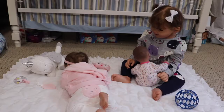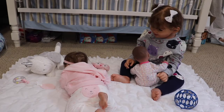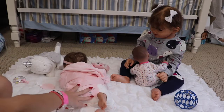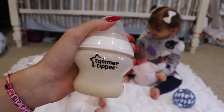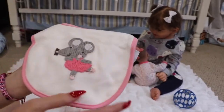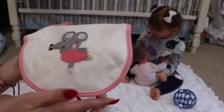I came back and it looks like Nora's done playing with Hazel — she's playing with a little baby doll now. It looks like Hazel flipped over onto her belly. We have this Tommy Tippee bottle with three ounces of milk; she doesn't drink a ton so that's a good amount for her. We also have her little bib — this one has a cute little mousey on it with a ballerina dress, super cute.